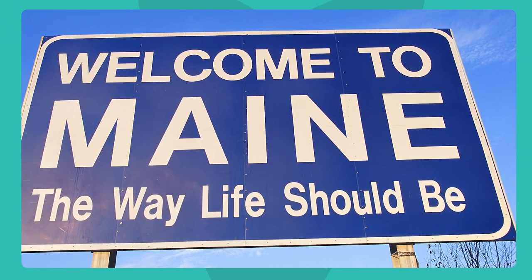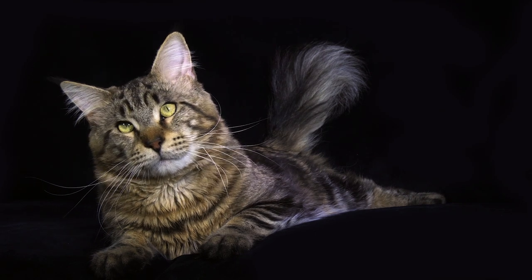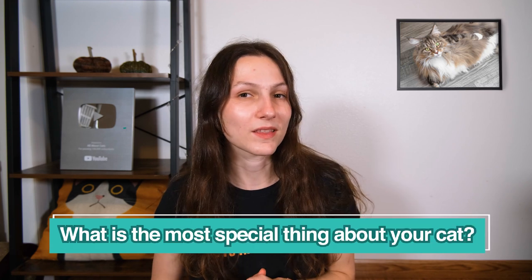My last fact about Maine Coon cats is that they are the official state cat of Maine, so if you're a Mainer you'll know the Maine Coon is your state cat. I hope this video gave you a better understanding and appreciation of the magnificent Maine Coon breed. Whether your cat is purebred or not, each individual cat is special and distinctive in their own way. Let me know in the comments if you have a Maine Coon of your own and what you think about this breed, and if you don't, what is the most special thing about your cat? I'm looking forward to seeing your comments and I'll see you in the next video. Thank you so much, bye.